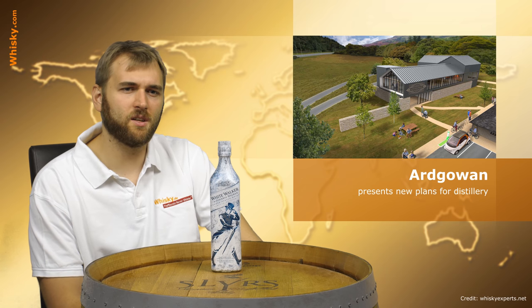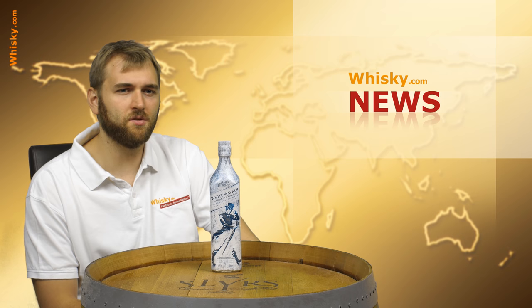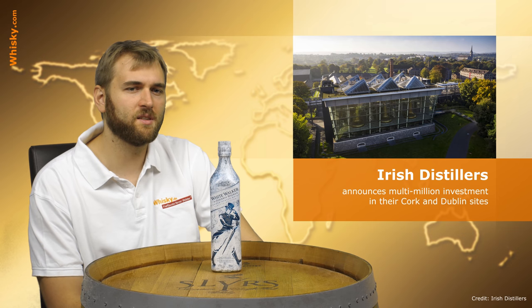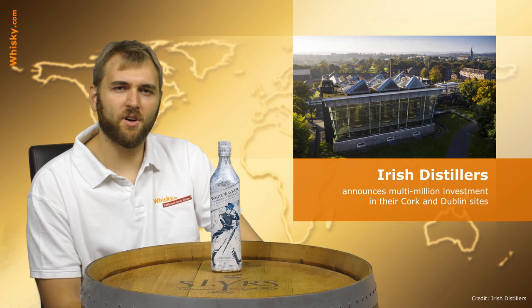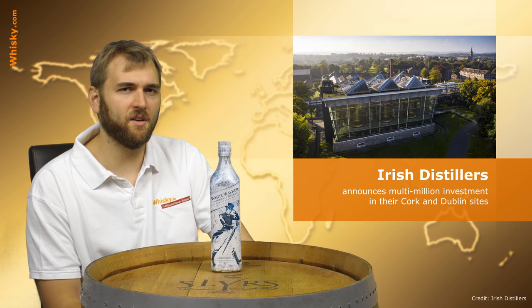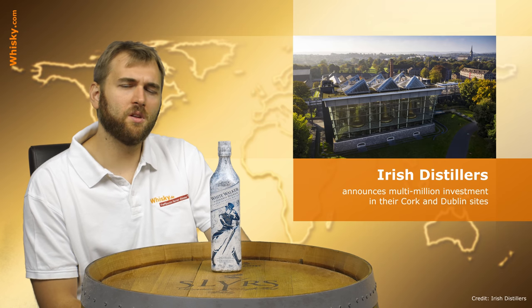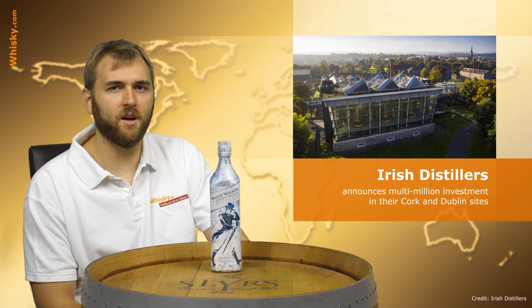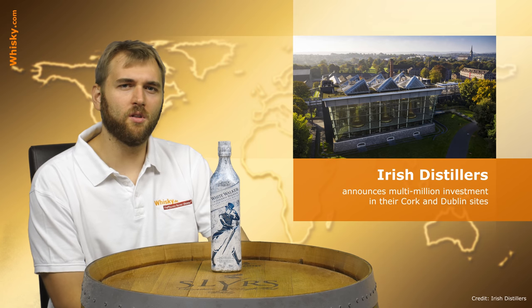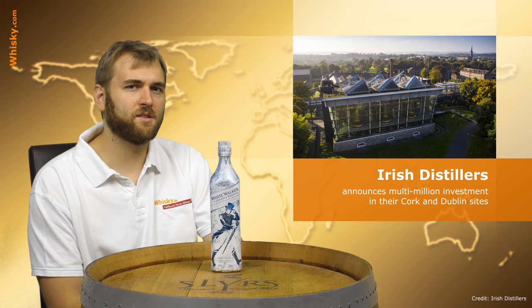That's it for Scotland, and now we move on to the Irish Distillers, because they are investing heavily into their business — 150 million euros in the modernization and expansion of their distillery equipment and bottling equipment. They will invest in the Midleton Distillery in Cork and also their facilities in Dublin, which handle bottling. This is because they saw a rise in product demand, and they will carry out this modernization over the next two years.